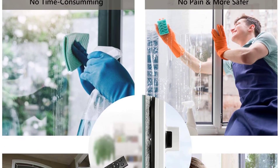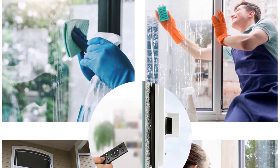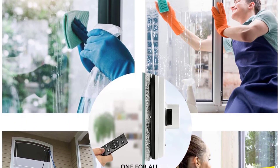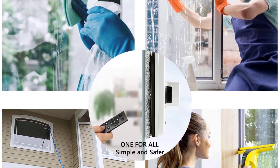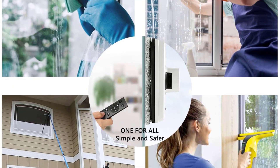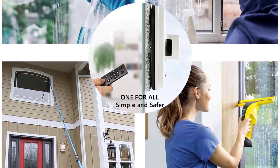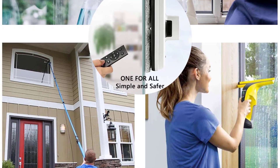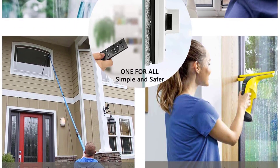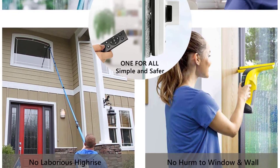Washable Pad: this robot window cleaner has 6 pairs of washable microfiber mopping pads with high water absorption capacity. You can use them to wipe the dust off the window surface. Easy tear-off and replace design. Spray water or detergent on the replacement pad for a thorough fine cleaning, making it a great household cleaning tool. Works on countertops such as table, hard floor, marble, ceramic, vinyl, wood floor, etc.